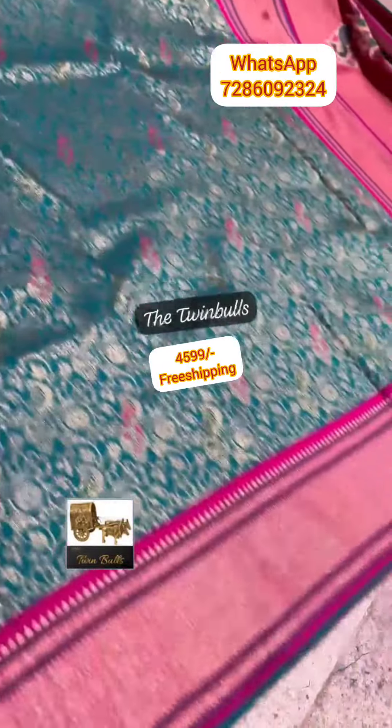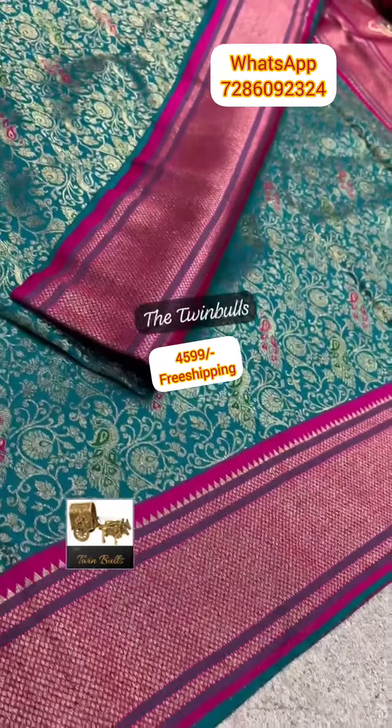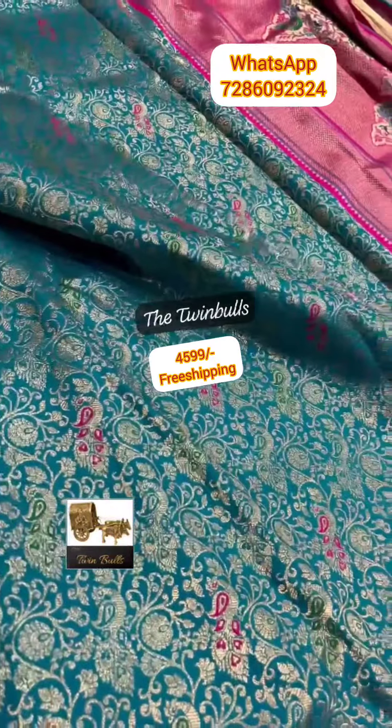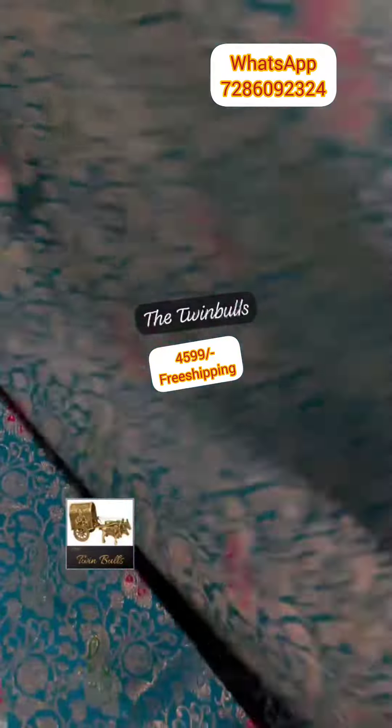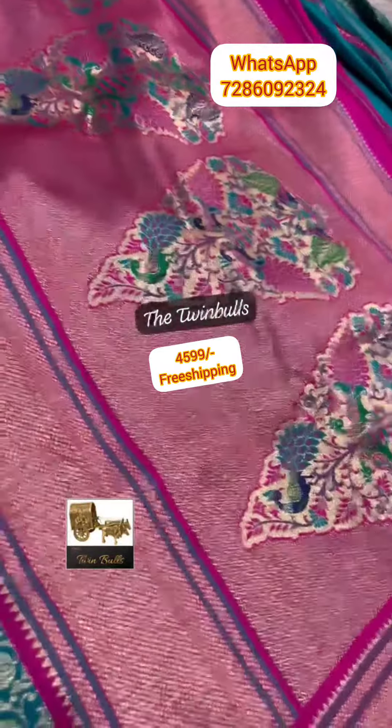The border continues with contrast detailing on both sides. The saree also features a beautiful python, peacock, and floral concept on the pallu.